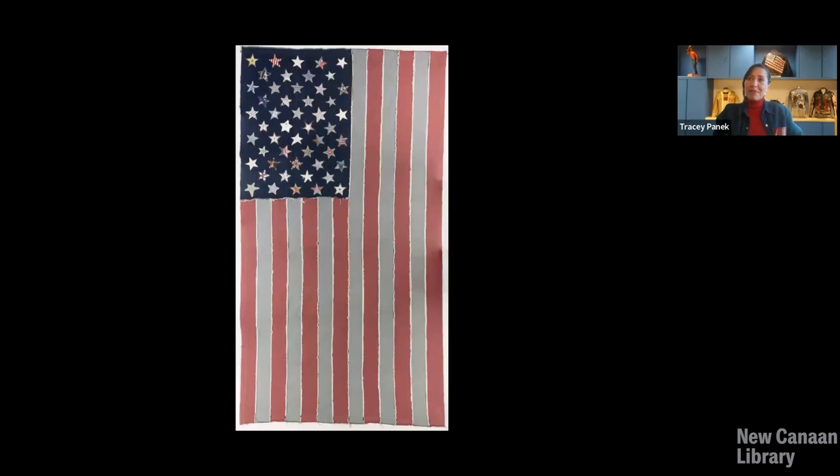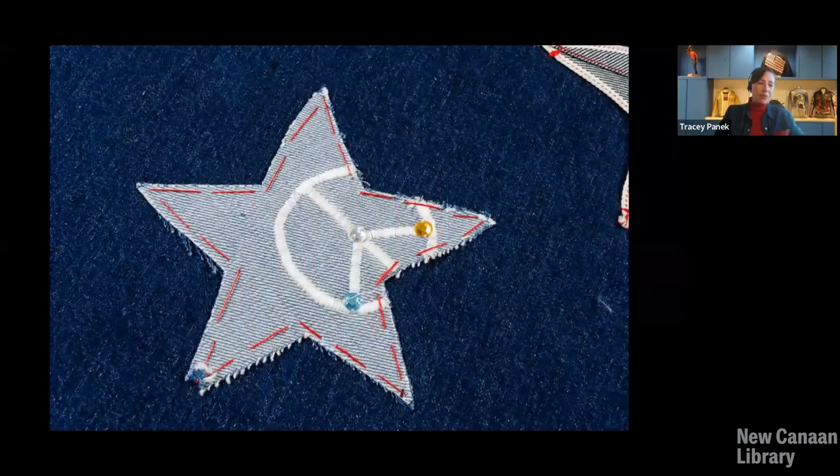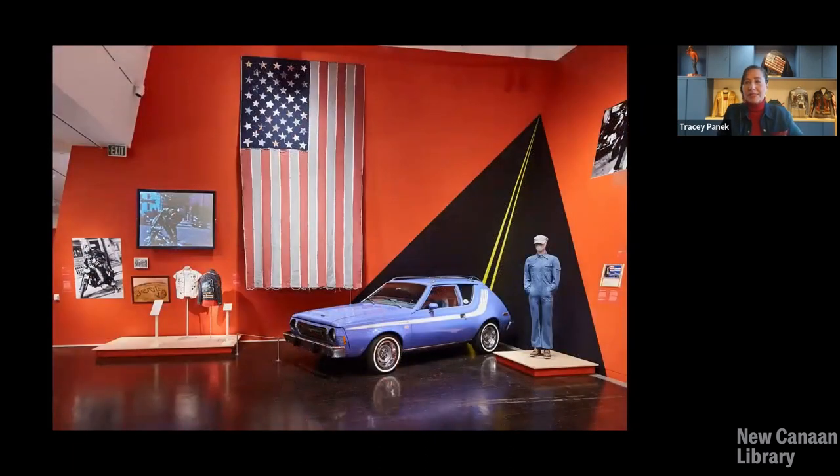Another and more recent piece — the biggest piece on display at the exhibition — was this giant denim American flag. It was created by designers at Levi Strauss after September 11th. Each of the stars added to the flag was made individually by a designer, so they're all unique. It is by far the largest piece on display. You can see it next to our 1973 Levi's branded Gremlin. And at the bottom left, there's the video screen where Leo Hopkins' biking videos were on display.